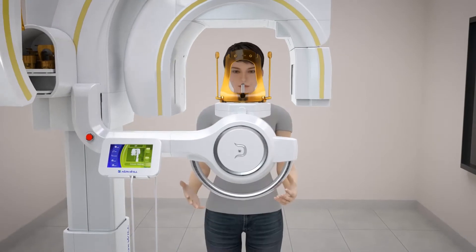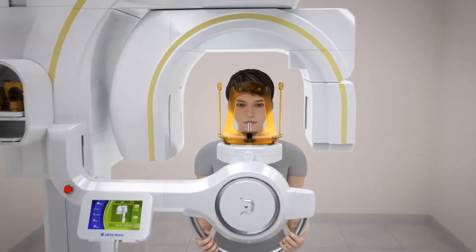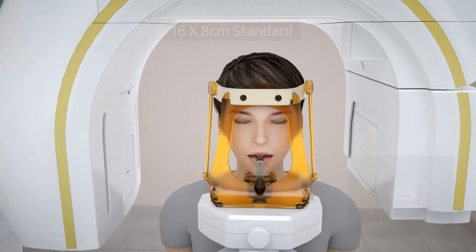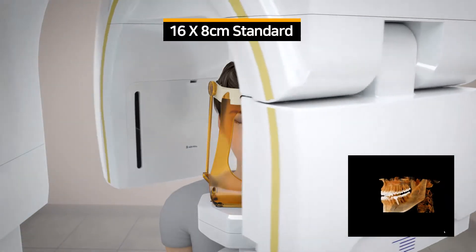The operation is very user-friendly to the operator actually taking the scan, and the ease of manipulation of the image after it's taken is great. We're very happy with it.